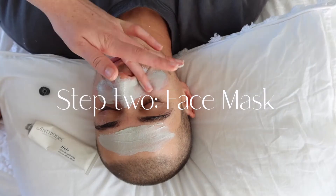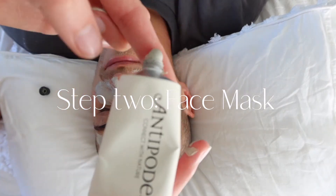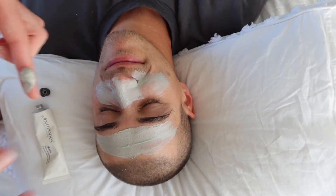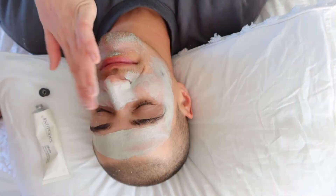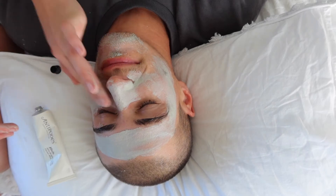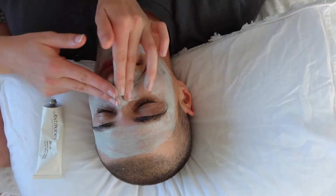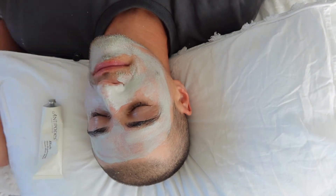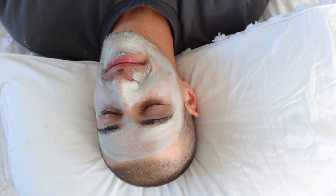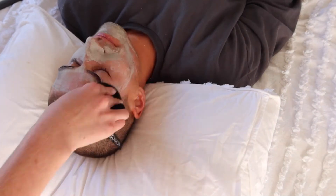Next I'm using the Antipodes face mask — this is the Halo one, a great clay face mask. There he goes again licking my finger! This one is really good for drawing out impurities. It smells amazing — probably the most amazing-smelling face mask I've ever used — and I really love how gentle it is. It definitely helps with congestion around the nose and T-zone.